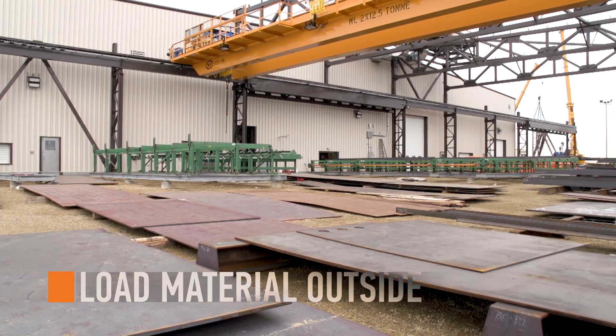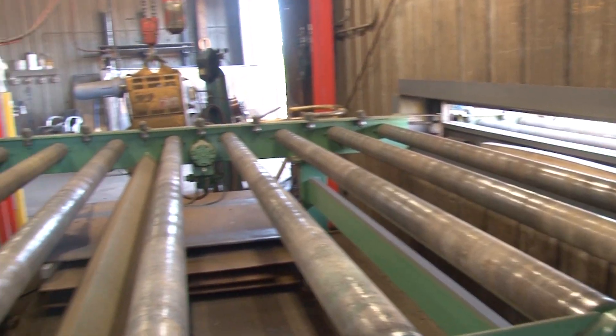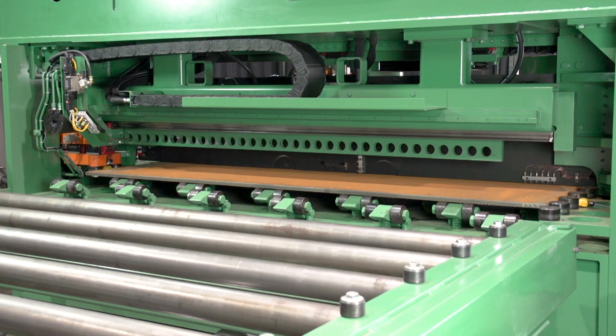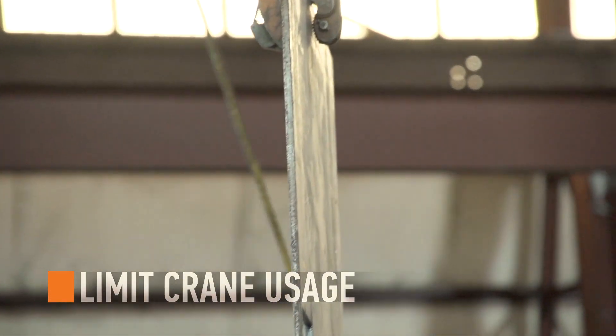Load up to a 4-inch thick plate from the material handling outside to the processing area inside with a Peddinghaus pass-through system design. This material handling increases operator safety and limits crane use.